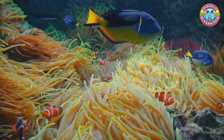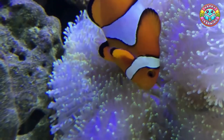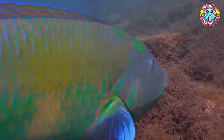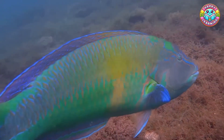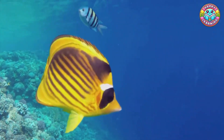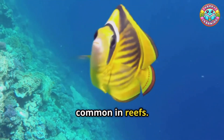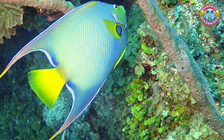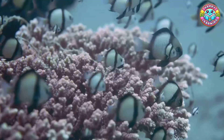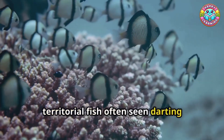Coral reefs are home to 25% of all marine species. Let's meet some amazing ones. Clownfish: small colorful fish living among sea anemones, immune to their stings. Parrotfish: bright fish with beak-like mouths that help create sand by eating coral. Butterfly fish: colorful, flat-bodied fish with striking patterns, common in reefs. Angelfish: large, colorful fish with flowing fins and bold patterns. Damselfish: small, territorial fish often seen darting around corals.